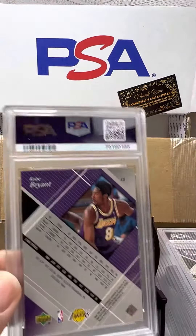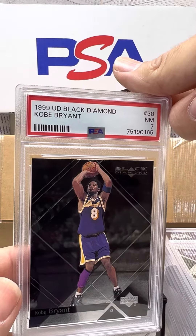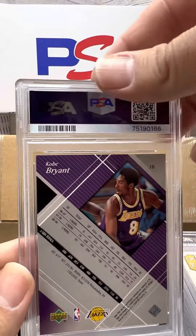Kobe Bryant kicking us off. PSA 7 on the '99 Upper Deck Black Diamond. Brutal. Hopefully that's the lowest grade we have on this video.